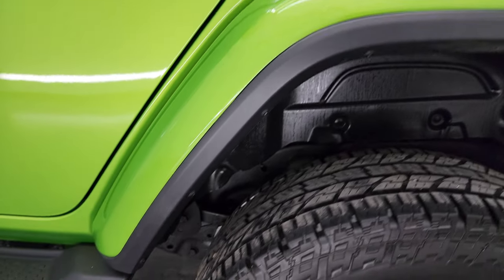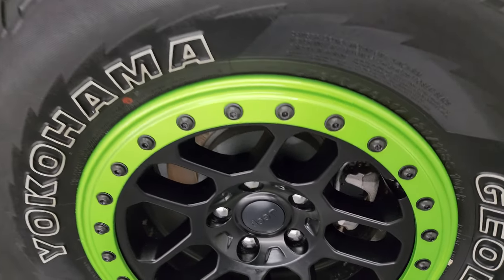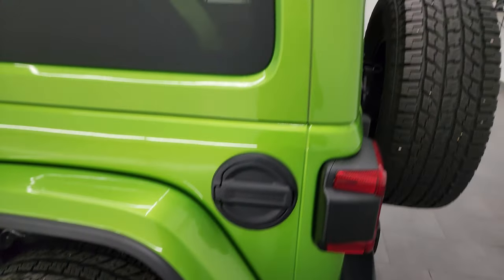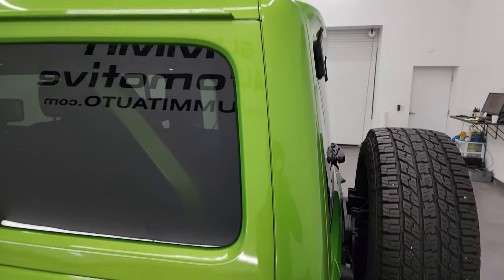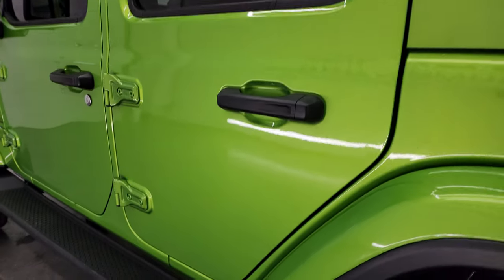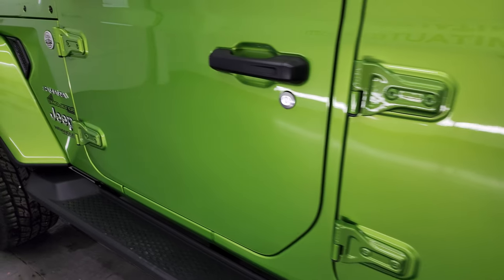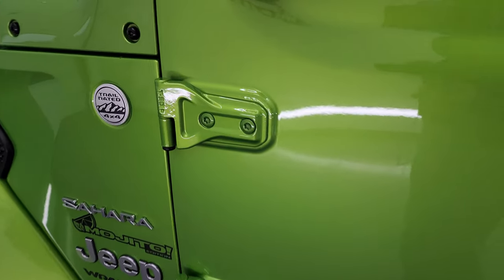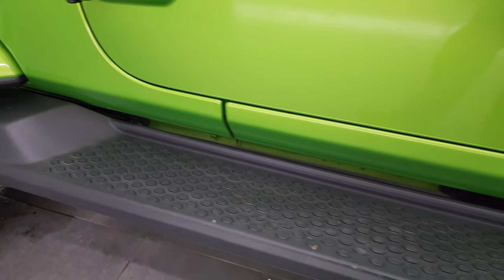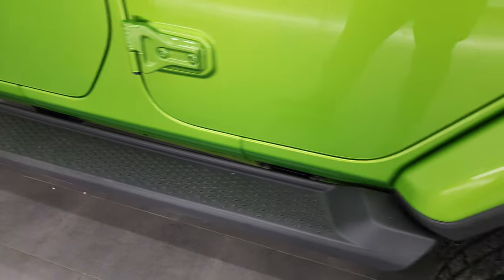The driver's side rear quarter looks really good, and for full disclosure this back wheel is in excellent shape as well. The color match hard top is in really nice condition — I didn't see any chips or anything. The driver's side doors are all in fantastic condition, and the door hinges are in nice shape too — always important to check, as they can corrode on these. The running board is in nice shape as well.